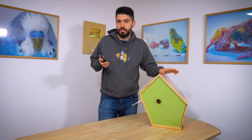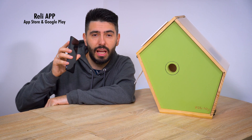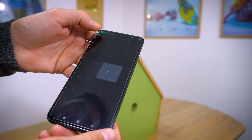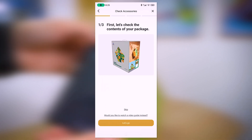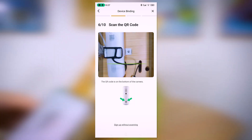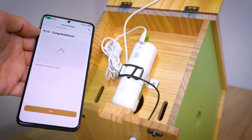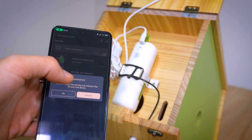The last step before going outside is to install the app. Luckily I already have it installed and all I need is to add a new device. Adding a new device is a breeze — just pair your smartphone with the smart bird camera and it will guide you through the process with clear instructions. The camera can even talk you through the next steps for seamless pairing.